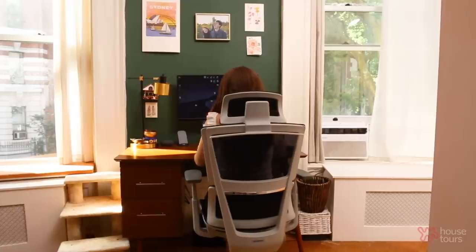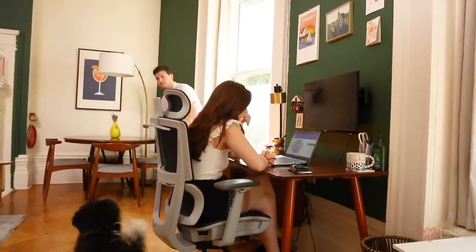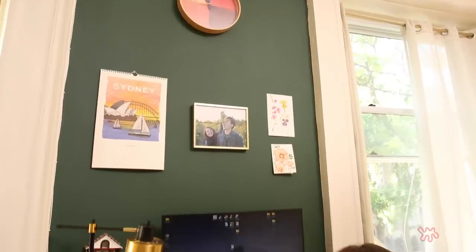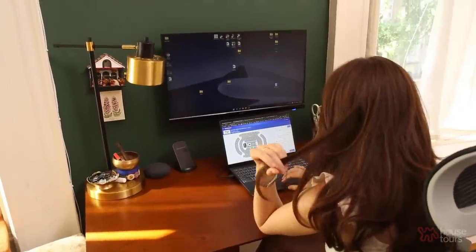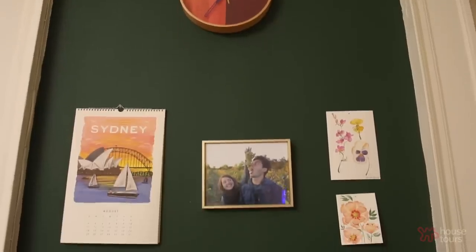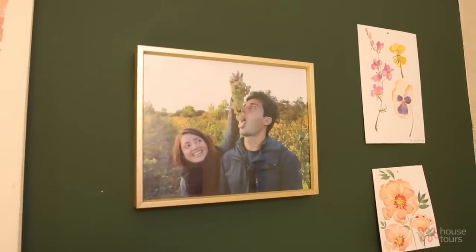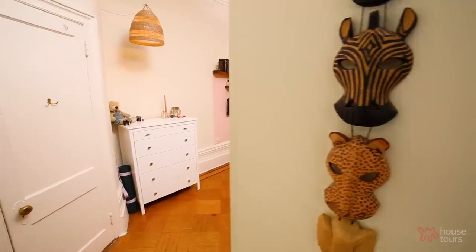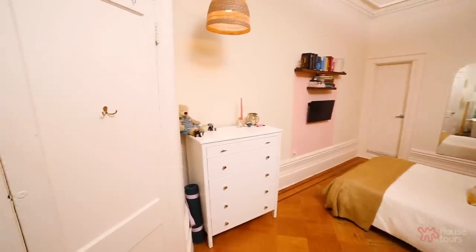My desk area is one of my favorite places. As soon as I walked into this apartment I knew that area was going to be my desk. I don't see any of the living room while I'm working, so I can just focus. And there are beautiful huge windows — whenever I look up I'm not staring at a wall. I decorated that wall with things important to me, like a picture of David and I on our first trip to Georgia, and a little Colombian house.